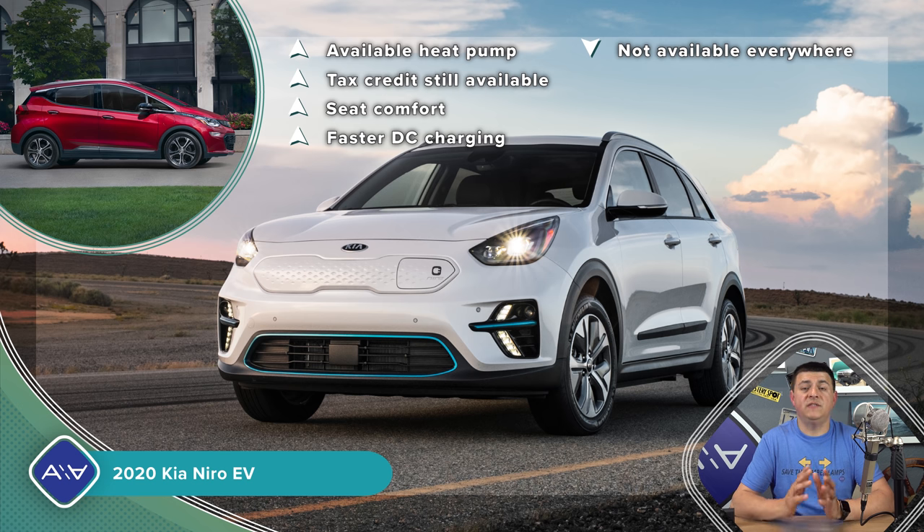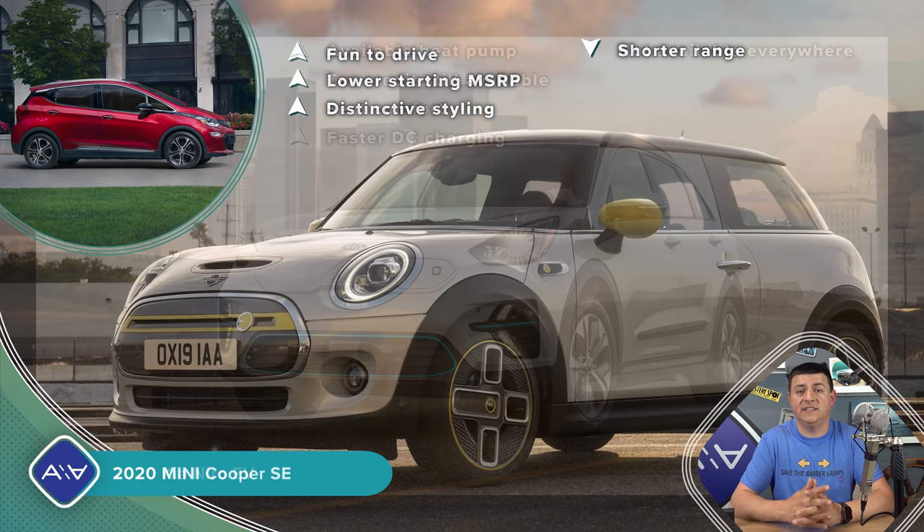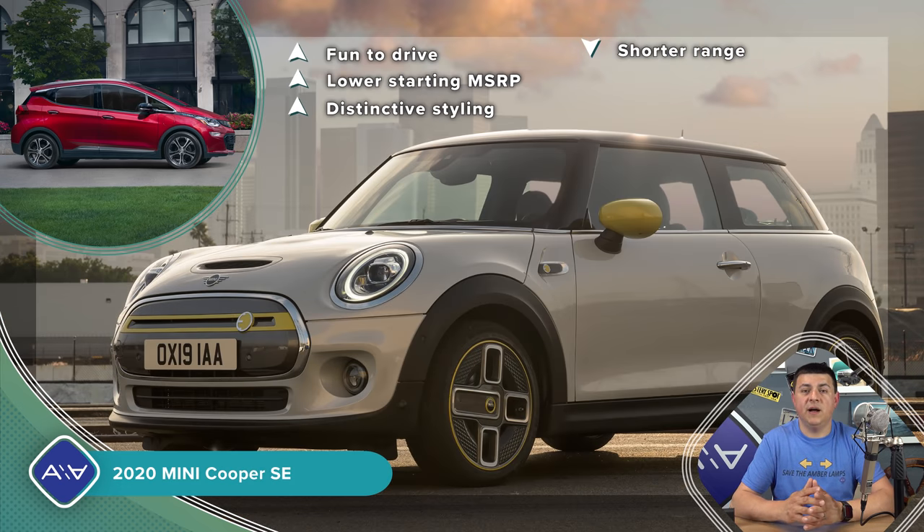The Bolt certainly made a splash when it launched as one of the least expensive long-range EVs in America. But if you want something for daily commuting and don't need that range, the Mini Cooper SE slots in at $29,900 and qualifies for the full set of rebates, potentially dropping the price to around $20,000. The Mini is distinctive, fun to drive, and handles well, but range is just 110 miles — less than half the Bolt. It does have a faster onboard AC charger and feels a bit more premium and modern than the Bolt.